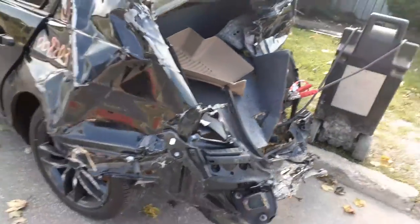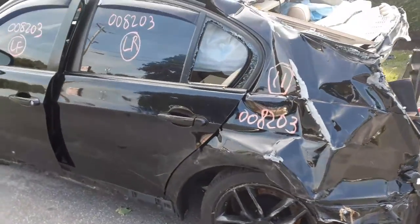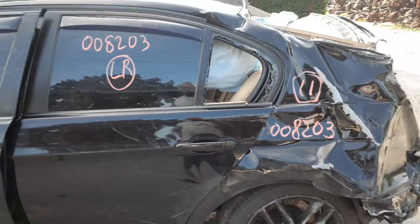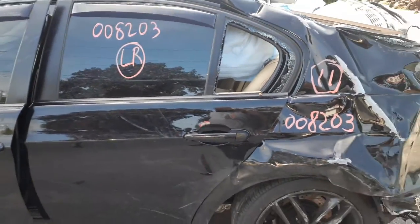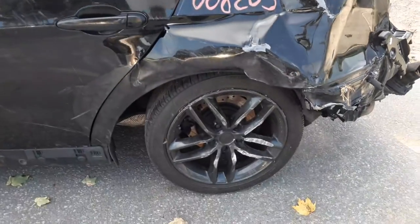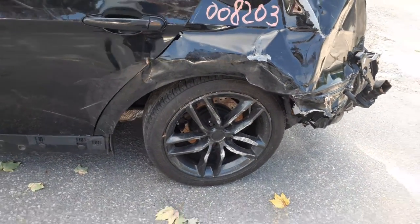Left rear suspension is no good. Left rear door is no good. You do get the door glass — you got a window regulator. Outside door handle is no good. You got an inside door handle, it's silver in color. Vent glass is no good. There's your rotor, calipers, and the spindle.